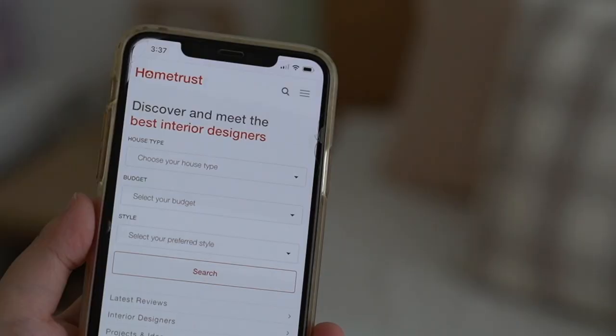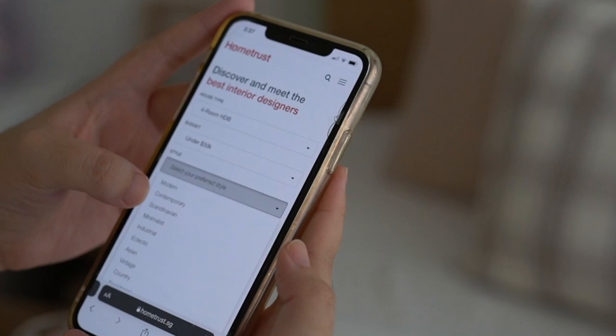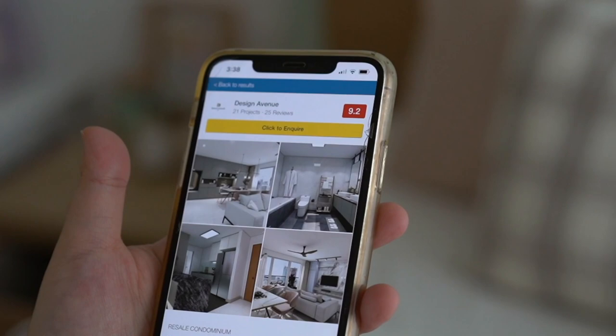HomeTrust is a Singapore trusted community review site which offers advice and feedback from hundreds of reviews for homeowners hiring design firms. It's a relief to know that HomeTrust takes their reviews seriously — they don't allow individuals or entities who own or are affiliated with a firm to publish reviews of their business or competitors.